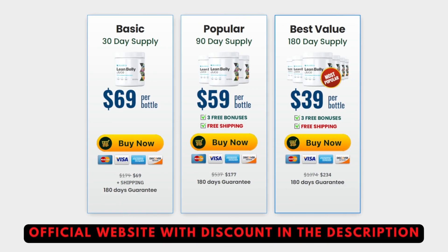They also give you a 180-day guarantee, so if within 180 days you don't like it or it's not for you, you can just ask for a refund and they'll give you all of your money back — it's that amazing. But remember, in order to actually obtain results, you must take it every single day without interruptions.